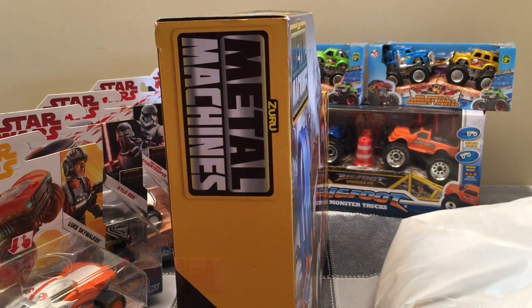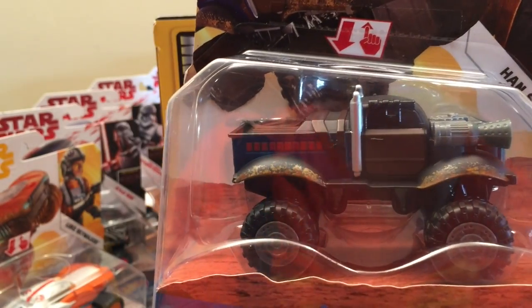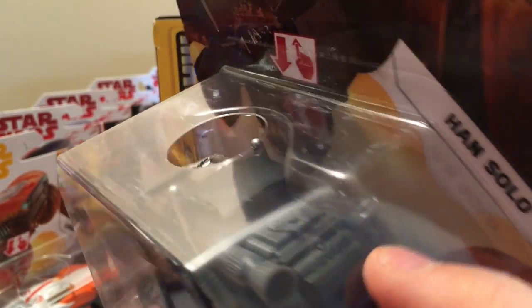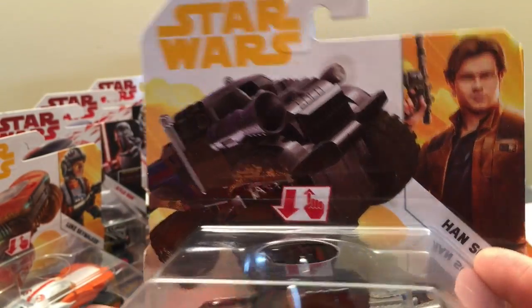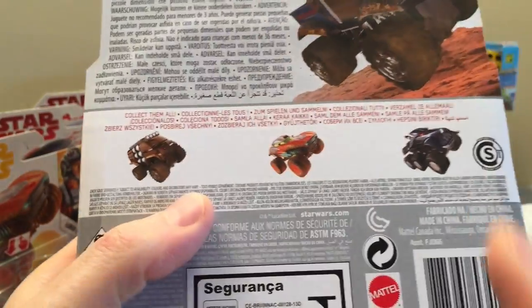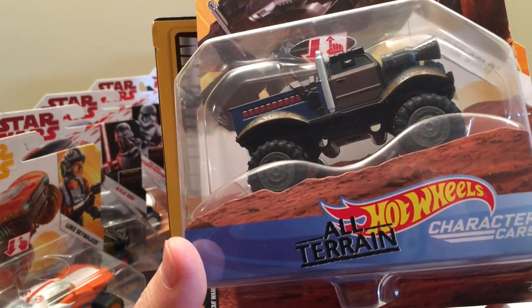One more — this is Han Solo. Now that's a monster truck like an old-fashioned Grave Digger type of old truck, with blasters on top. Hot Wheels makes cool trucks. So we're getting there — we don't have them all. I know there's a Darth Vader and other ones we haven't seen, like a Chewbacca yet, but we've got quite a bit. Star Wars monster truck character cars all-terrain — I love them.